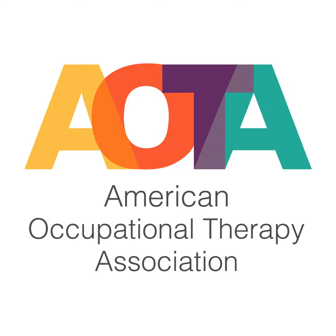You are listening to Everyday Evidence, presented by the American Occupational Therapy Association, helping the occupational therapy practitioner apply evidence to practice. Here's your host, Matt Brandenburg.